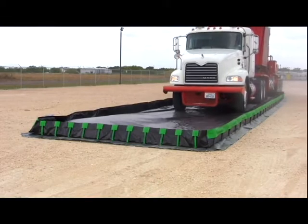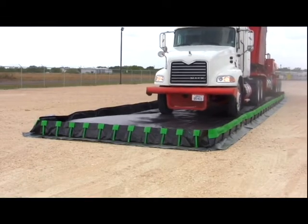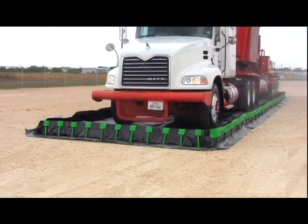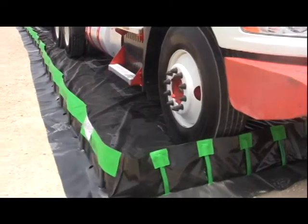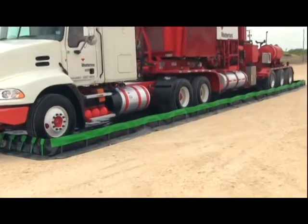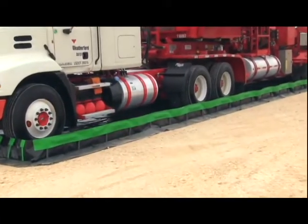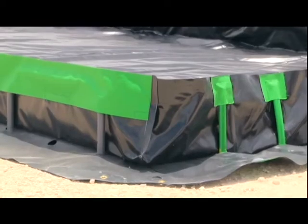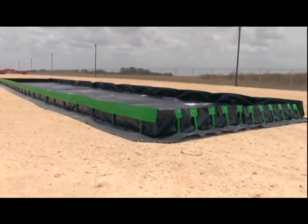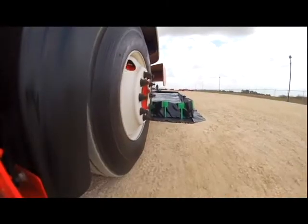The Ultra Containment Berm Ultimate Model is a portable containment unit to help capture leaks, drips, and spills and prevent them from polluting and contaminating the environment. The engineered design is perfect for equipment maintenance and portable drum containment. The Ultra Containment Berm Ultimate Model is, as its name implies, the ultimate combination of convenience and economy.